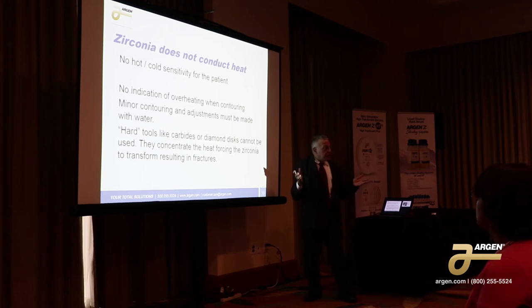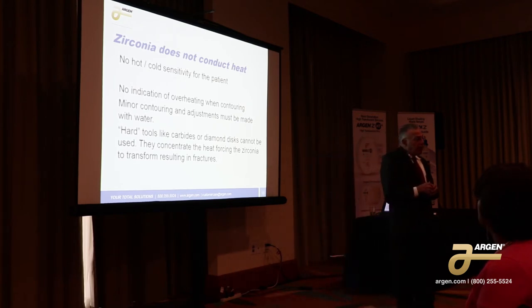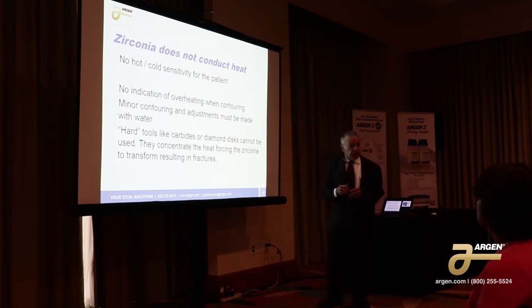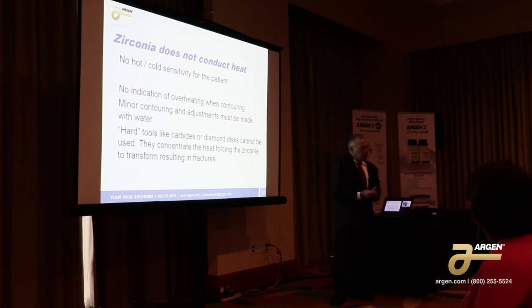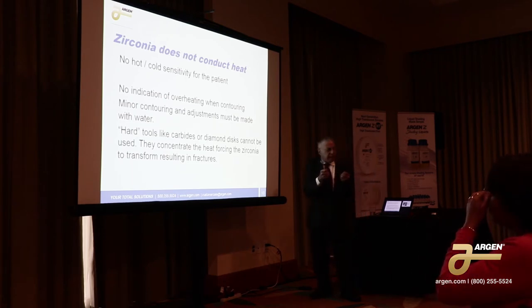Zirconia doesn't conduct heat and that's fantastic for the patient because there's going to be no hot or cold sensitivity, even on a root canal. The zirconia will not conduct heat at all. That's a good thing for the patient, but it's not so good for us because there's no indication that it's overheating when you're contouring it. Remember when you had that three-unit bridge and you were grinding in the anatomy — you felt it get warm. You can't do that with this. You're not going to get any indication.